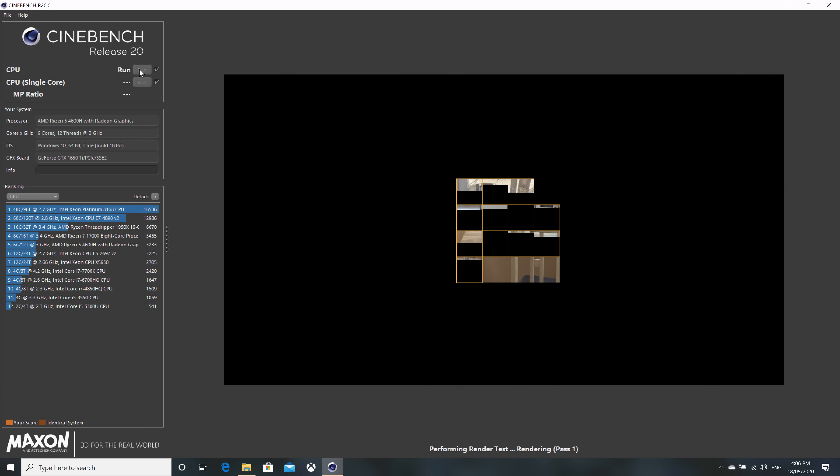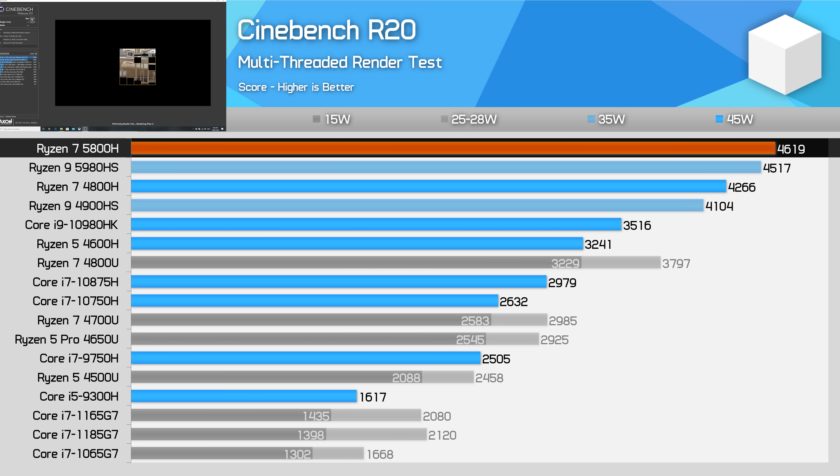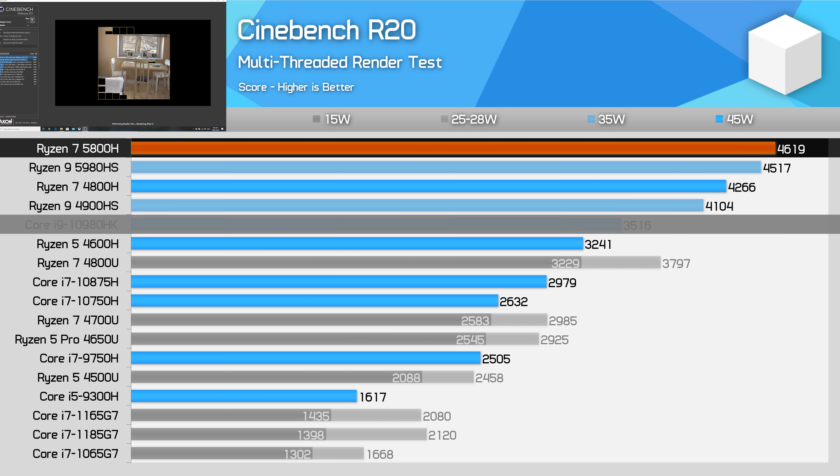Let's get into the performance charts, starting with Cinebench R20 multi-threading. You're not going to sit towards the top of this chart unless you have an 8-core design, and with the IPC benefits that Zen 3 brings, the 5800H is able to sneak into top position. The 5800H is just 8% faster than the 4800H generation-on-generation, but this extends Ryzen's lead on Intel, with at least a 30% advantage over the Core i9-10980HK when both run at 45W long-term.